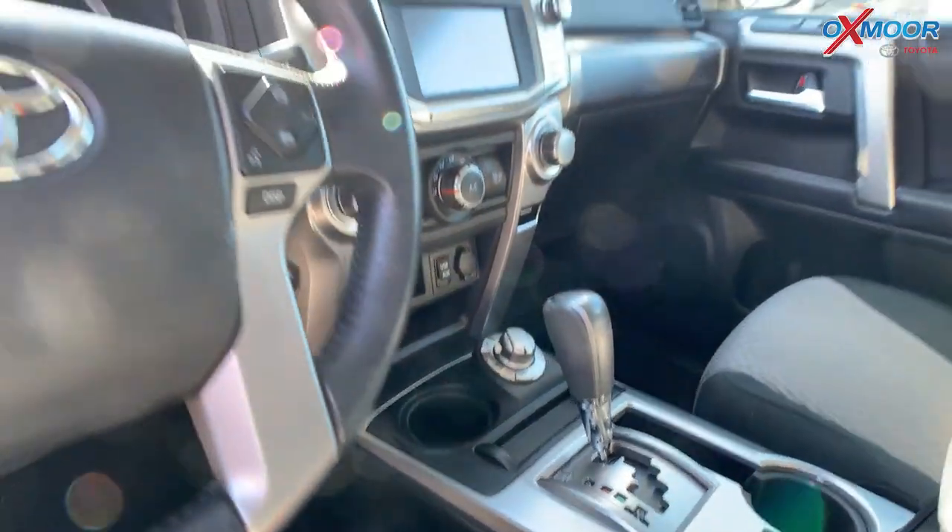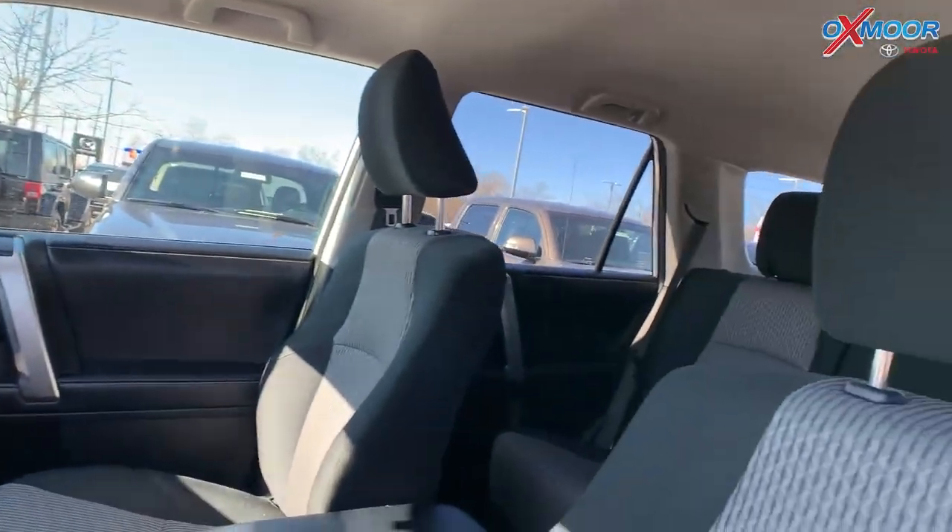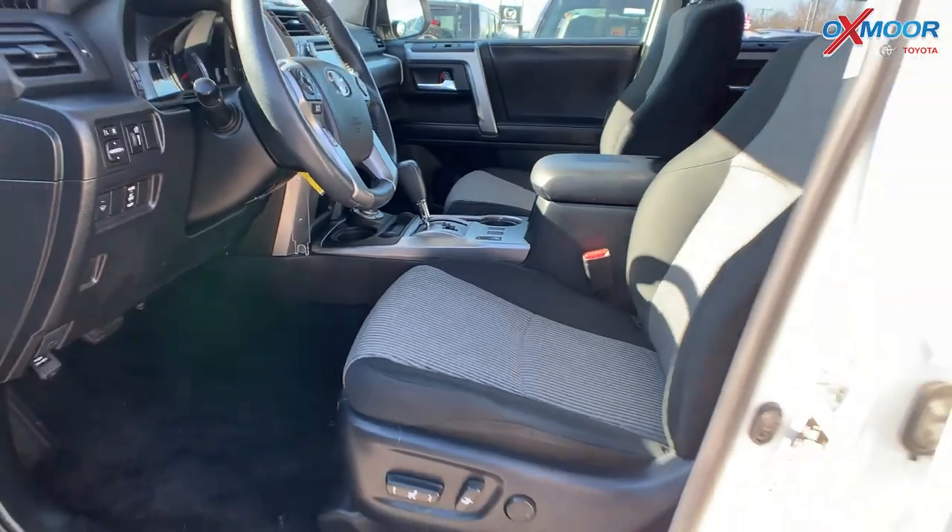Now that interior is in a cloth. Mileage on here is 21,119.